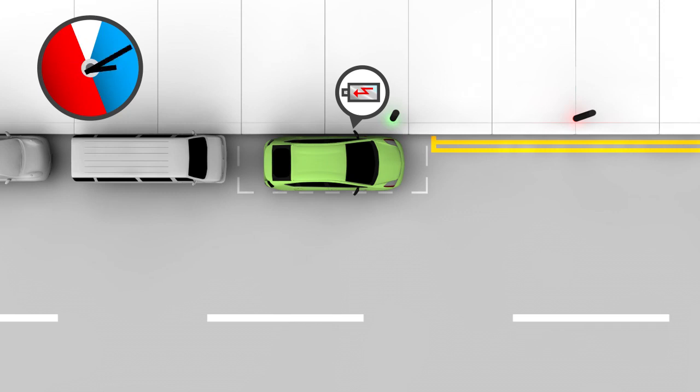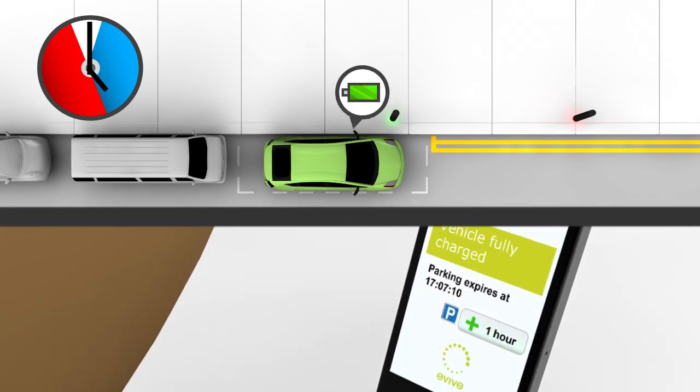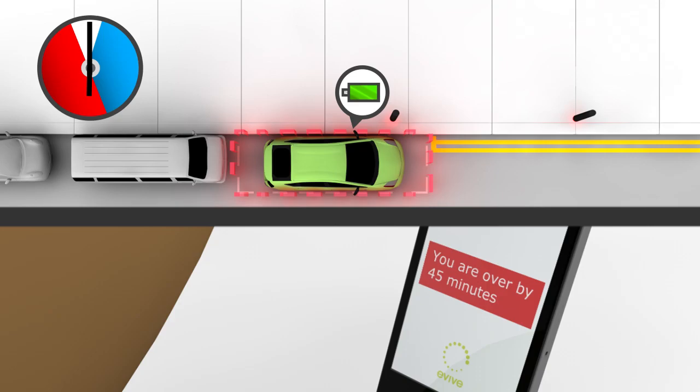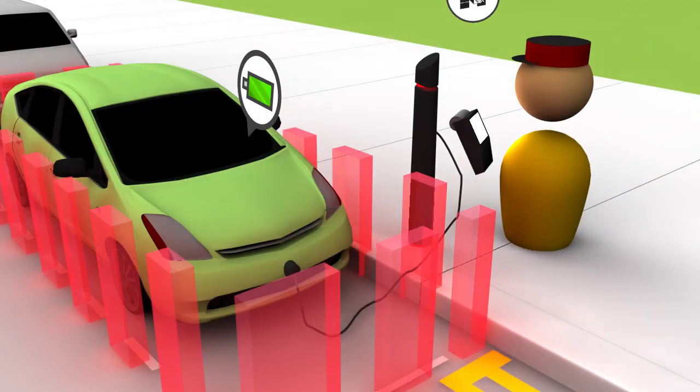When your charging bay is close to expiring, Evive automatically sends you an alert, at which point you can select additional time or return to your vehicle. If you fail to return, Evive will send an alert to your phone. If you overstay your booking, you could be issued with a penalty charge notice for being illegally parked.